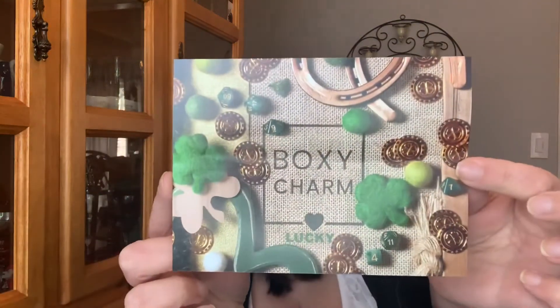Welcome back everyone, and if you're new to my channel, welcome. We're going to be doing March's BoxyCharm unboxing. This is their premium box — a $35 subscription. Everything packaged nicely again. This month it is lucky, so let's dig in and see what we have here.